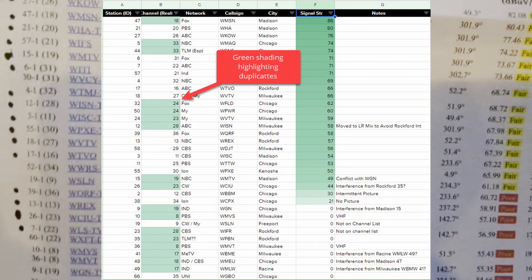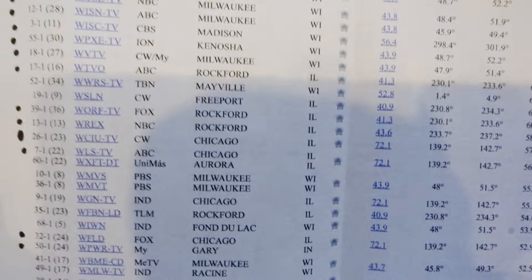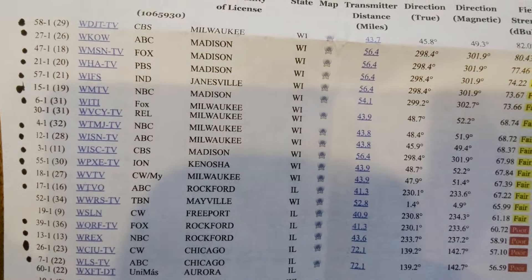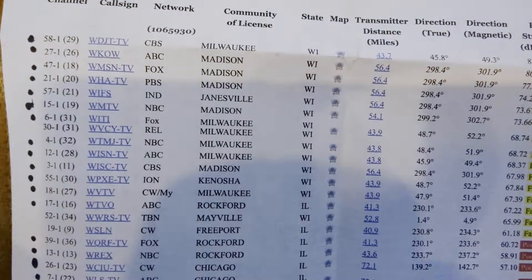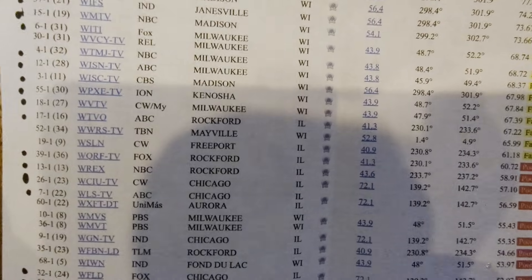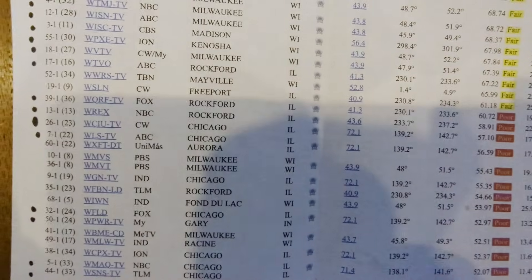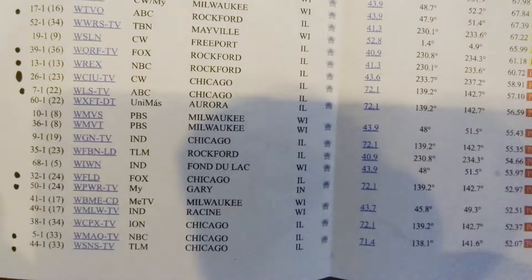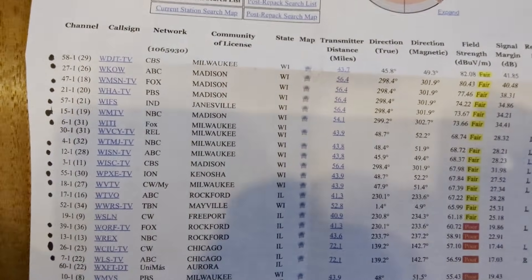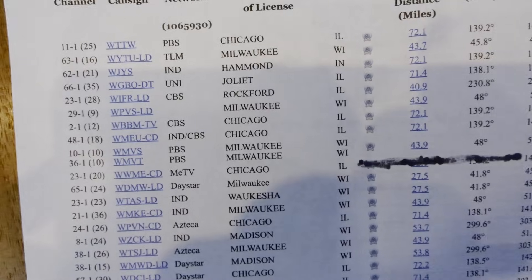My problem now is arranging all the antennas and dealing with the tuner that doesn't want to see stations that are actually there. The dots represent every station I get with no trouble whatsoever. The ones without dots are generally because there's a conflict with the tuner — another station on the same frequency. For example, WGN in Chicago is on channel 19 and WMTV in Madison is also on 19. WMTV wins no matter which antenna I pick — I cannot get it to pick up WGN.